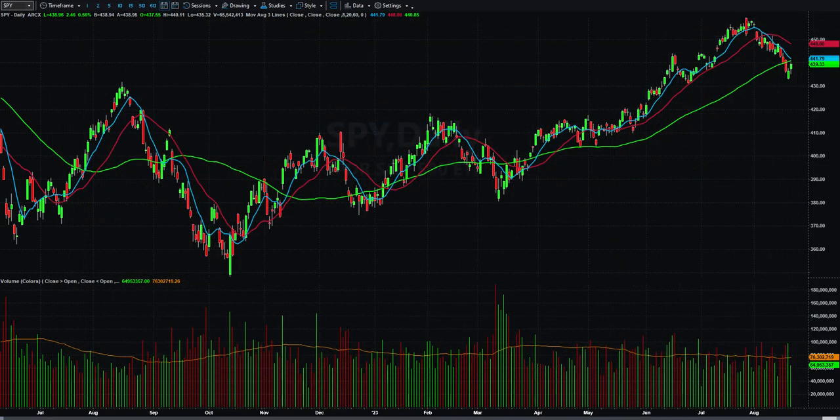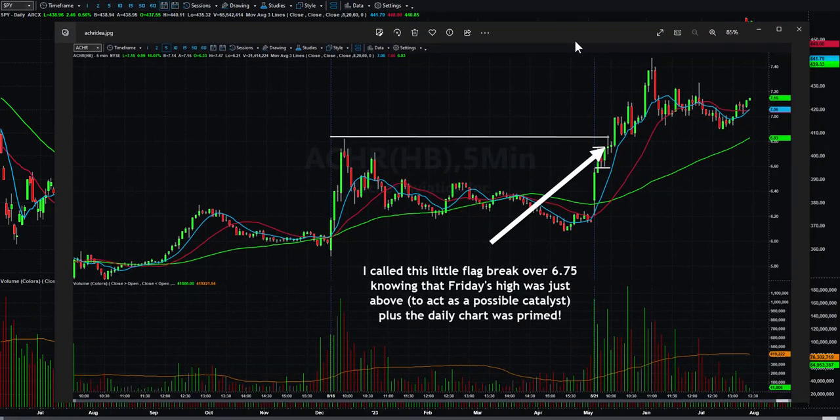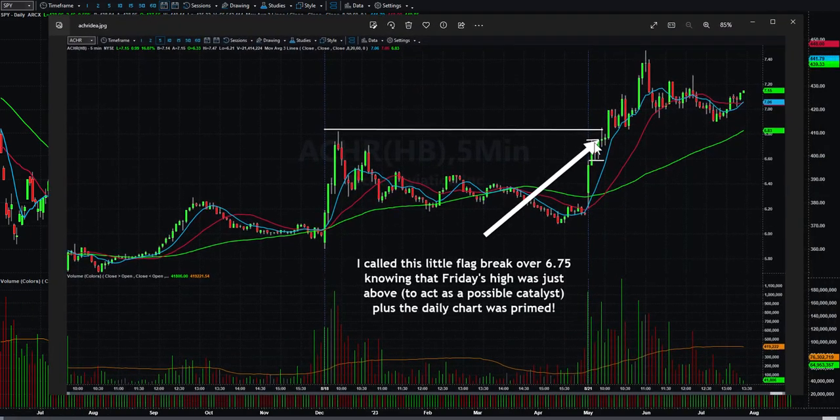I also gave over the mic ACHR. This little line here and this line here — it was kind of flagging and we had yesterday's high above it; the daily chart looked really good. Over the mic I gave the $6.75 break, which happened right there. Worst case stop was like $6.58 — it was a pretty tight stop — and it went all the way up to $7.50 or something. That was also a nice idea.